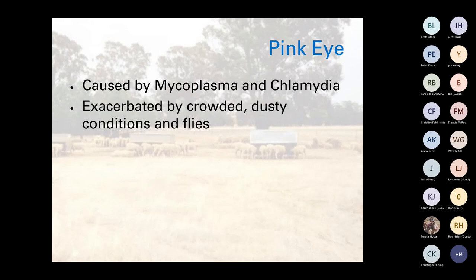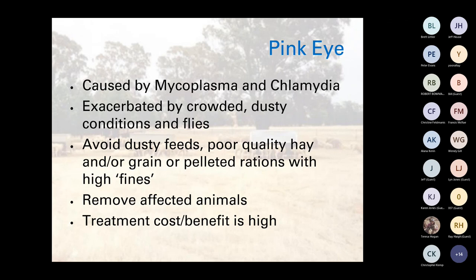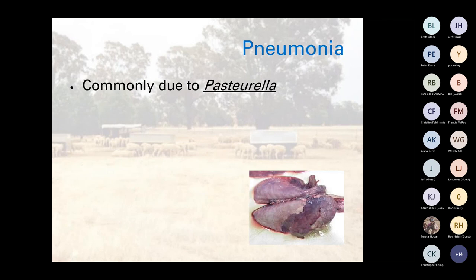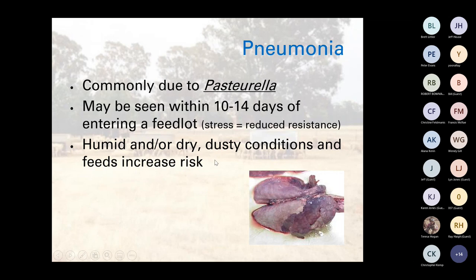Pink eye is caused by Mycoplasma and Chlamydia, exacerbated by crowding, dusty conditions and flies — and most times our confinement feeding is during the summer period. Try to avoid dusty feeds, poor quality hay or grain, or pelleted rations with high levels of fines. One big issue is using poor quality hay or straws and feeding sheep from underneath a hay rack, getting dust and grass seeds in the eyes — that can really cause problems. Remove affected animals — the treatment cost-benefit is high. There is a vaccine available for cattle but not for sheep. Another condition to be mindful of usually occurs 10–14 days after entering a feedlot or confinement area and is related to stress and reduced resistance due to dusty conditions.